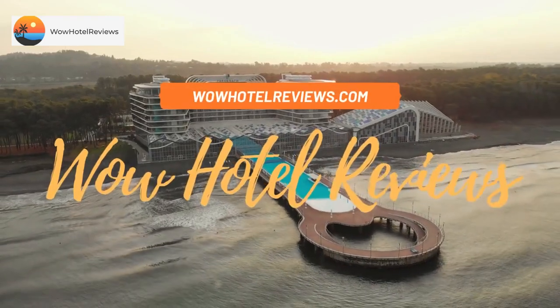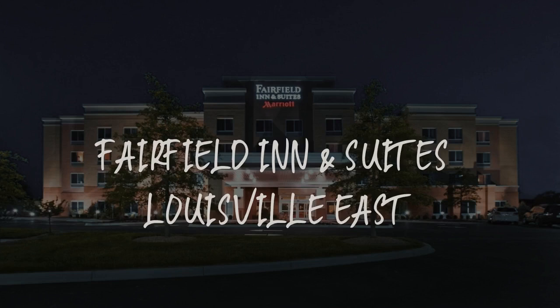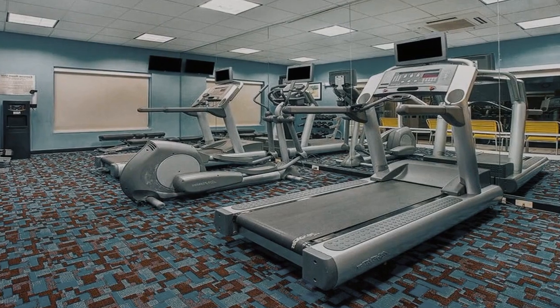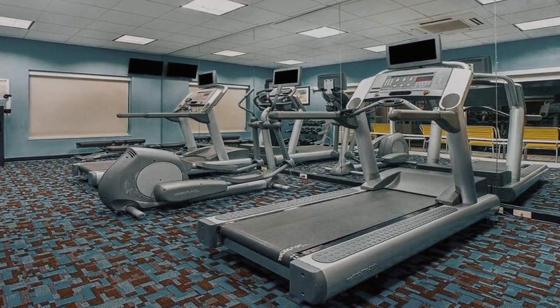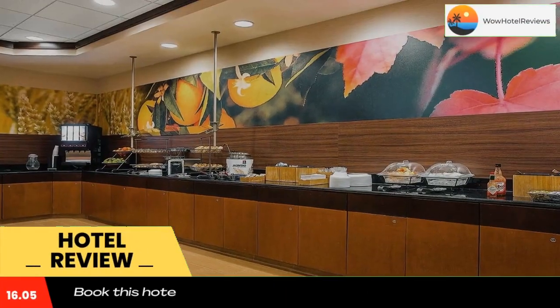Hello guys, welcome to Wow Hotel Reviews. Today I am reviewing Fairfield Inn and Suites Louisville East. It's a three-star hotel. Please use our Booking.com link in the description to book the hotel and get special pricing.